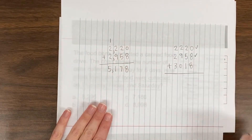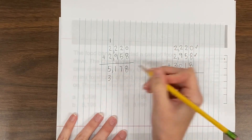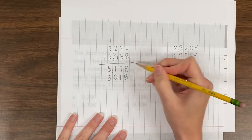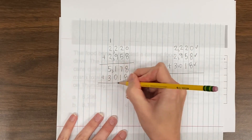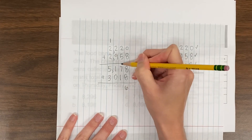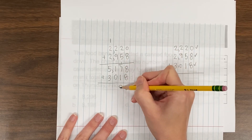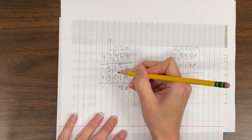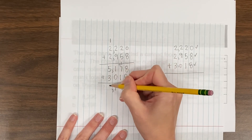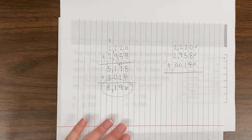So that gives 5,178, and now I can go back and add 3,018 to this sum to get a total. 8 plus 8 is 16 — carry the 1. 1 plus 7 plus 1 equals 9. 1 plus 0 equals 1. 5 plus 3 equals 8. Looks like I have a total of 8,196.